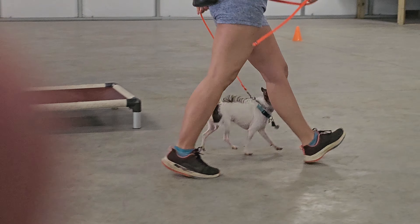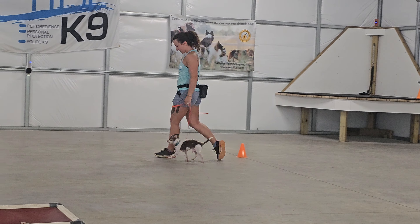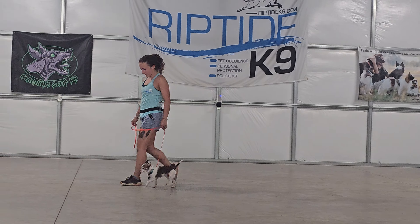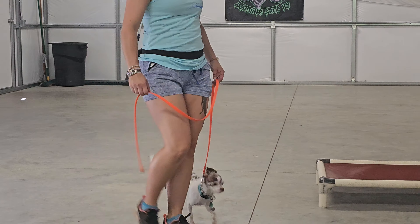We're going to go into a little bit of heeling. As long as he remains on Bobby's left-hand side, we're pretty happy with that. As long as he ignores other dogs. He moves around nicely.